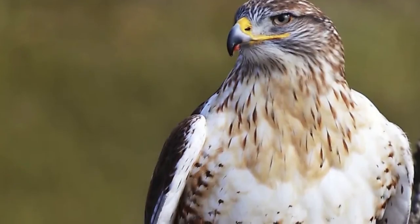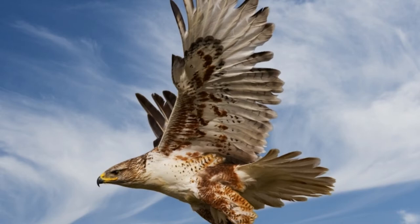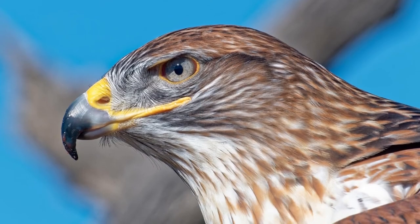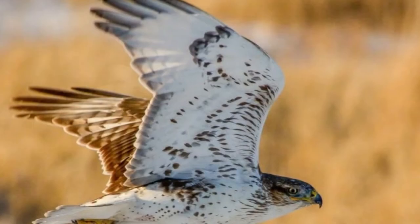Where to Find the Ferruginous Hawk: The ferruginous hawk can be found in a large, unbroken stretch of territory between southwestern Canada, the western United States, and northern Mexico. It prefers to hunt near open plains such as dry prairies, sagebrush, and deserts, where it can easily get the drop on unsuspecting prey.